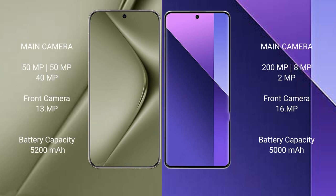Huawei Pura 70 Ultra has a rear triple camera setup: 50MP plus 50MP plus 40MP, and a 13MP front camera. Redmi Note 13 Pro Plus has a rear triple camera setup: 200MP plus 8MP plus 2MP, and a 16MP front camera.